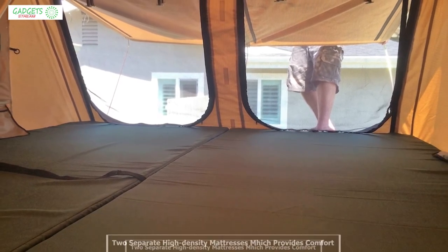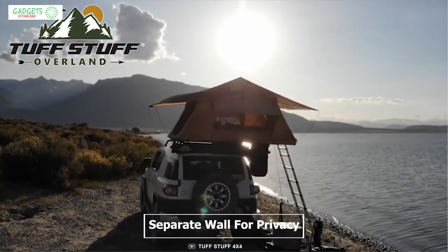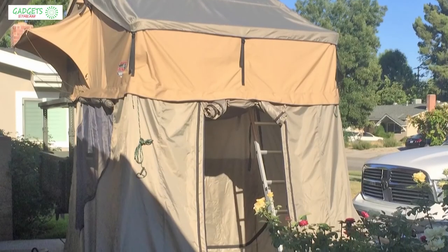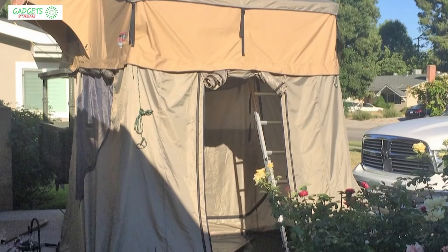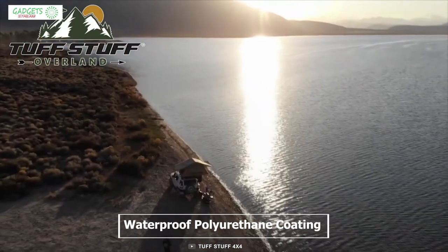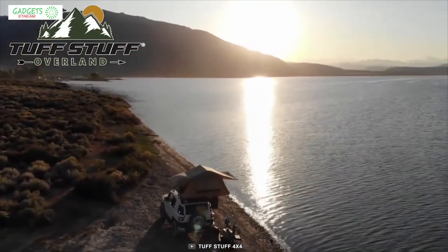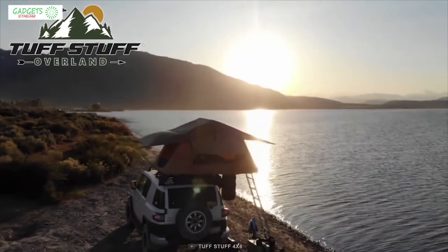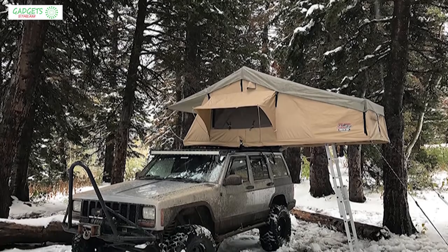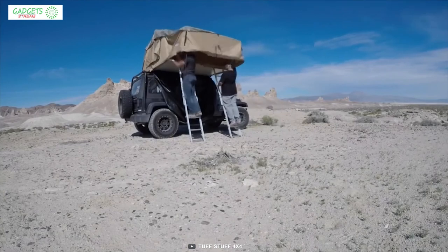It also comes with a separate wall for privacy, which allows you to split the tent's space into separate rooms. This tent uses a breathable poly-cotton ripstop fabric and rainfly with waterproof polyurethane coating to provide maximum water resistance. Combined with aluminum and fiberglass sheets, this tent is sure to withstand any weather condition and keep you dry. It comes with installation hardware and necessary tools so you can set it up on any SUV or Jeep easily.